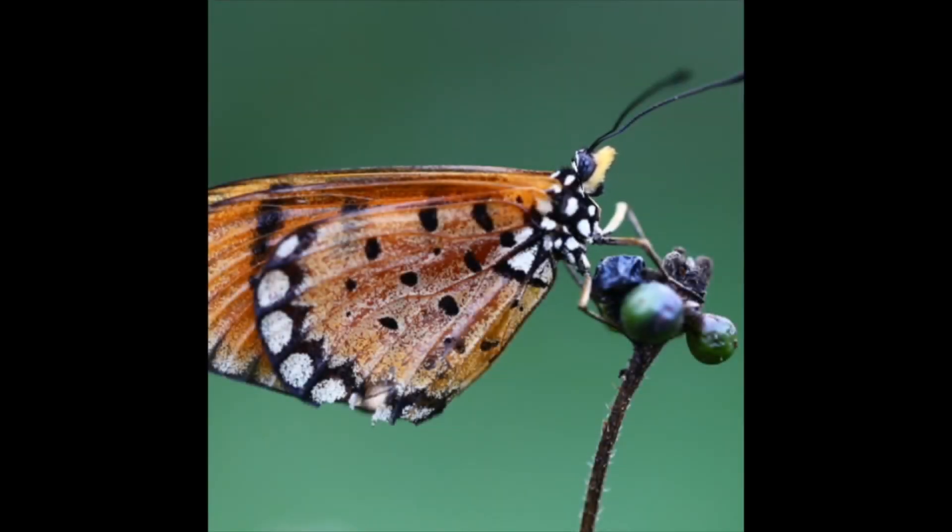Hi boys and girls, do you know what I am? Can you take a guess? That's right, I'm a butterfly and I'm going to teach you some things about butterflies. Did you know that butterflies like me have four wings? I know it looks like we only have two, but we actually have four.